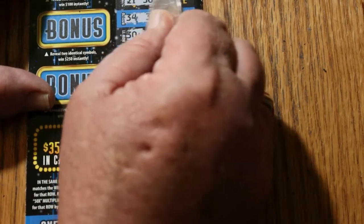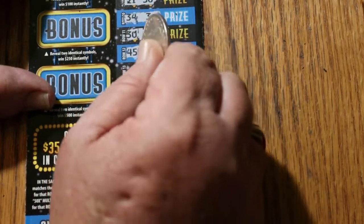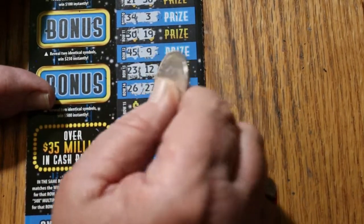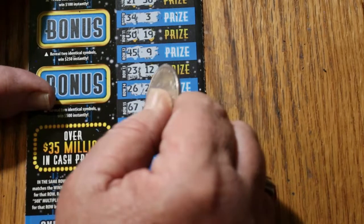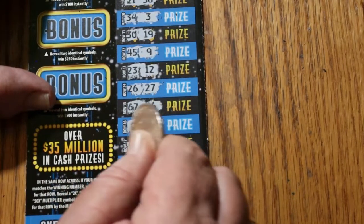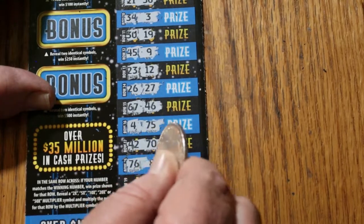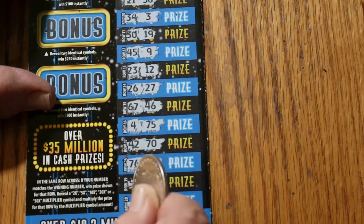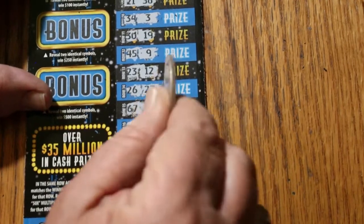Continuing ticket 2 numbers: 30, 19, 45, 9, 23, 12, 26, 27, 67, 46, 4, 75, 42, 70, 76, 8, 52, 11, 6, and 72. So nothing there.